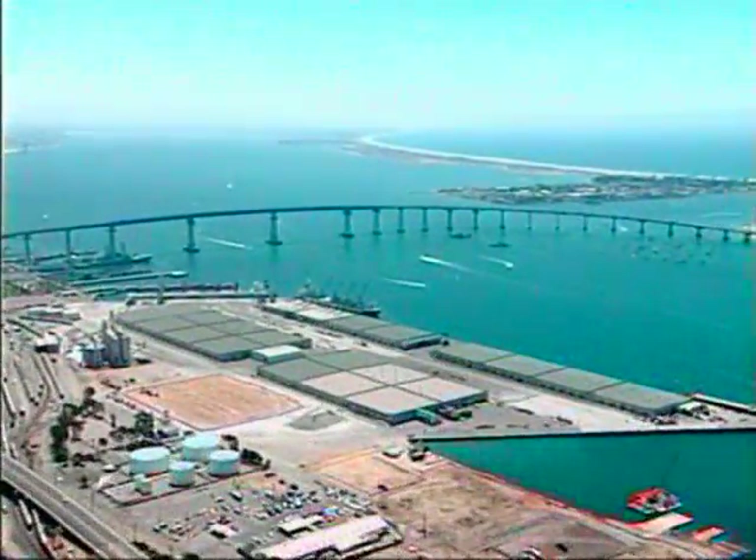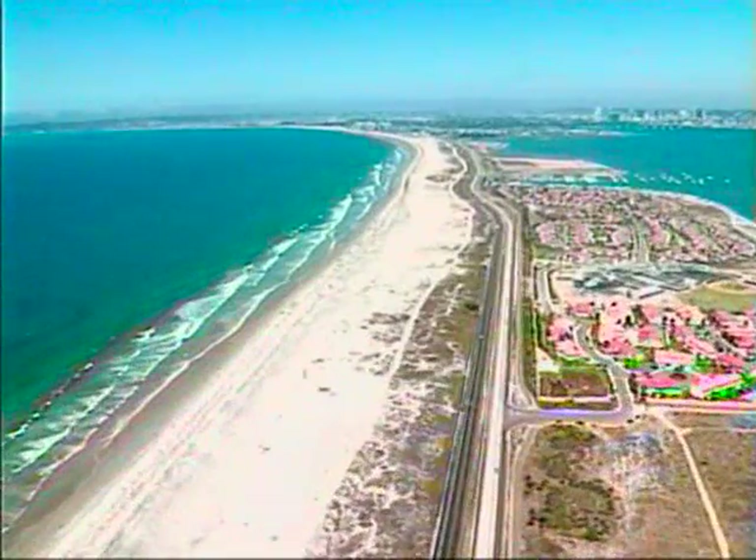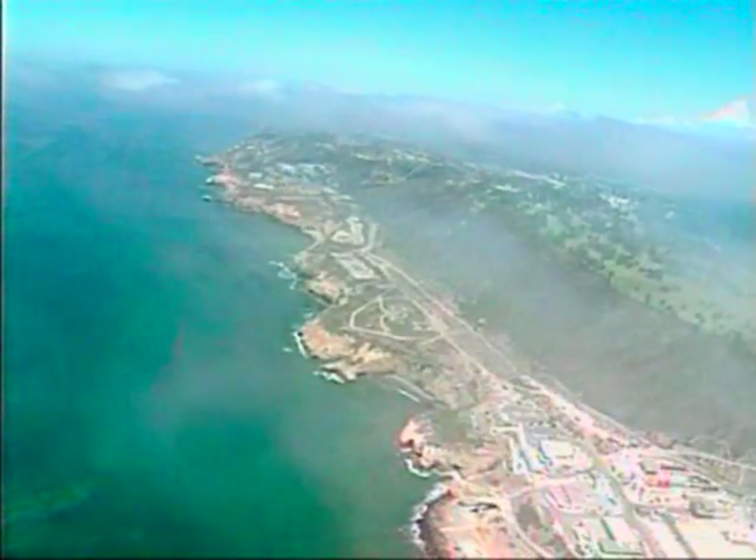In fact, just 11,000 years ago the global sea level was 400 feet lower. What did San Diego look like then? There was no San Diego Bay, no Mission Bay, no Silver Strand. They have all formed in the last 9,000 years.